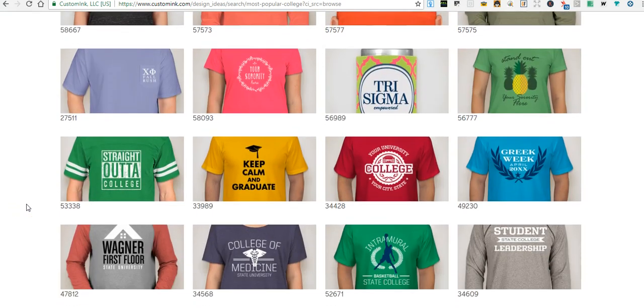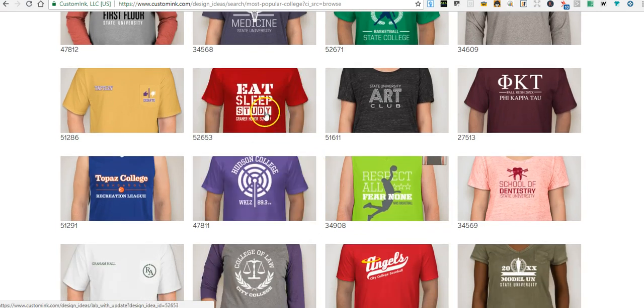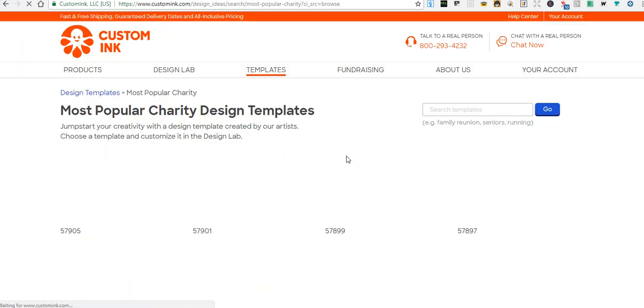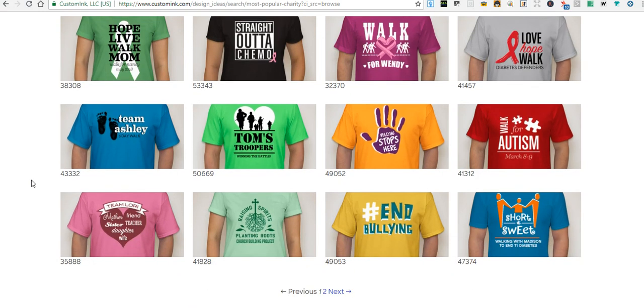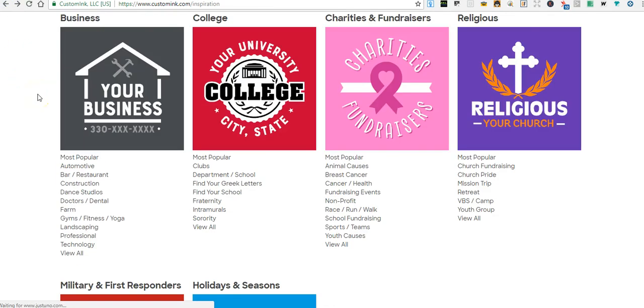For college — you could do 'college of medicine,' 'college of education,' different majors. 'Eat sleep study' — you could do all kinds of stuff, 'eat sleep intramurals,' whatever you want. For charities — 'bringing strength,' 'walking for Valerie.' One of my friends wanted shirts to support a charity they're personally going through, so I got to help make a shirt for them so they can raise some money.